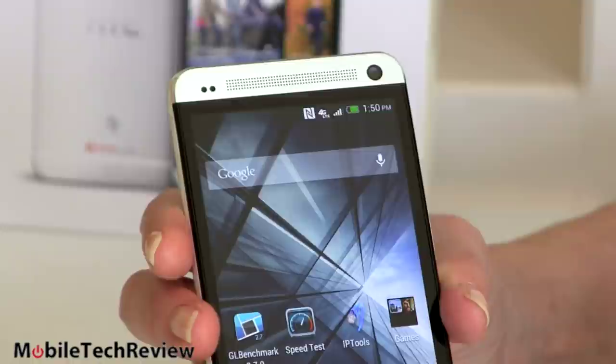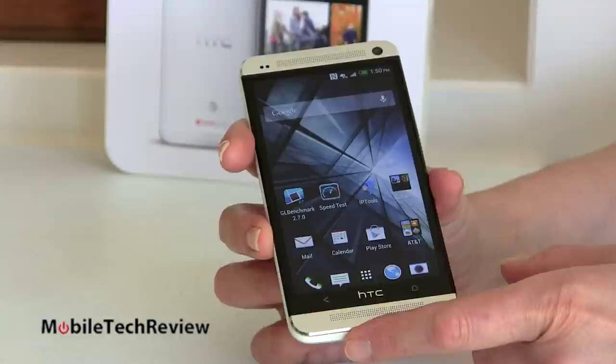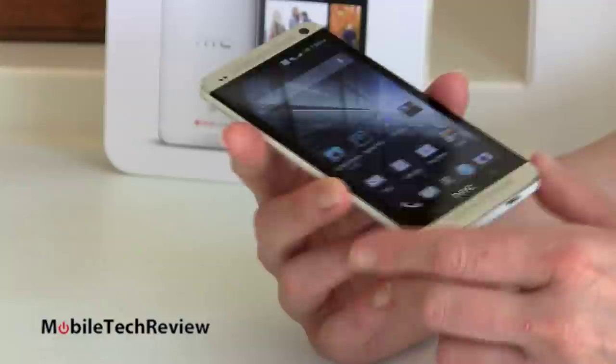Inside, the phone is just as impressive. 1.7 gigahertz Qualcomm Snapdragon 600 quad-core CPU — very fast and the highest benchmarks we've ever seen from this guy. 2 gigs of RAM inside. And as I said, either 32 or 64 gigs of internal storage. No micro SD card slot here, folks. The only door you get is right here for your micro SIM.